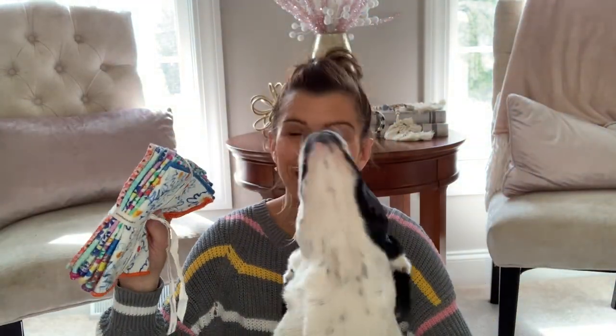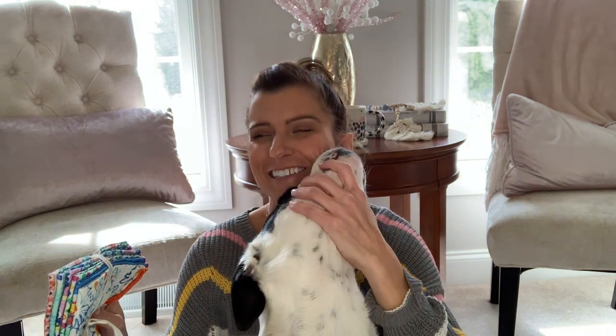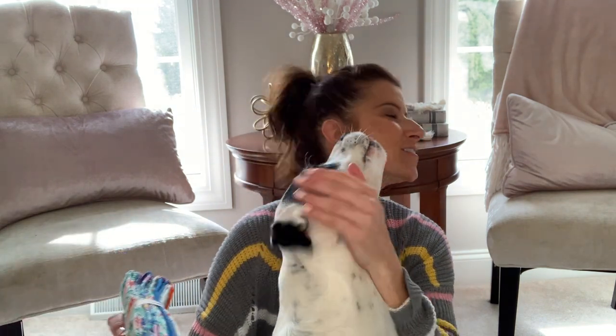So you guys know, if you've been around, I decorate with a lot of neutrals, but in the summertime and spring I do like to add pops of color — not always in my decor in the kitchen, but with towels and stuff like that. I also have a couple things from Etsy as well because I think it's super important to shop small, especially now.